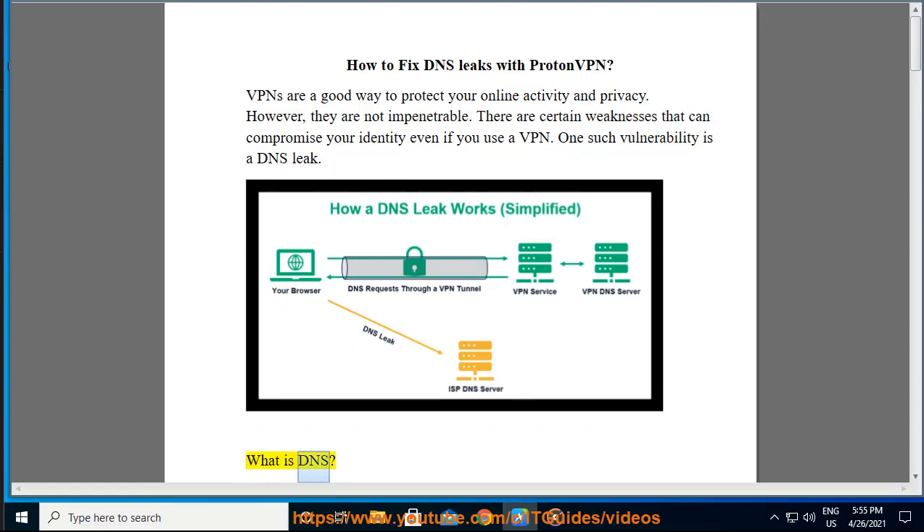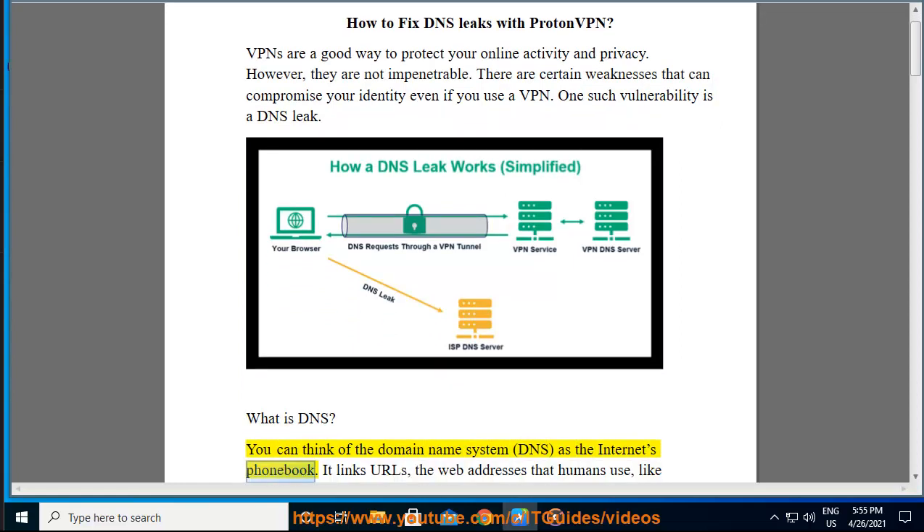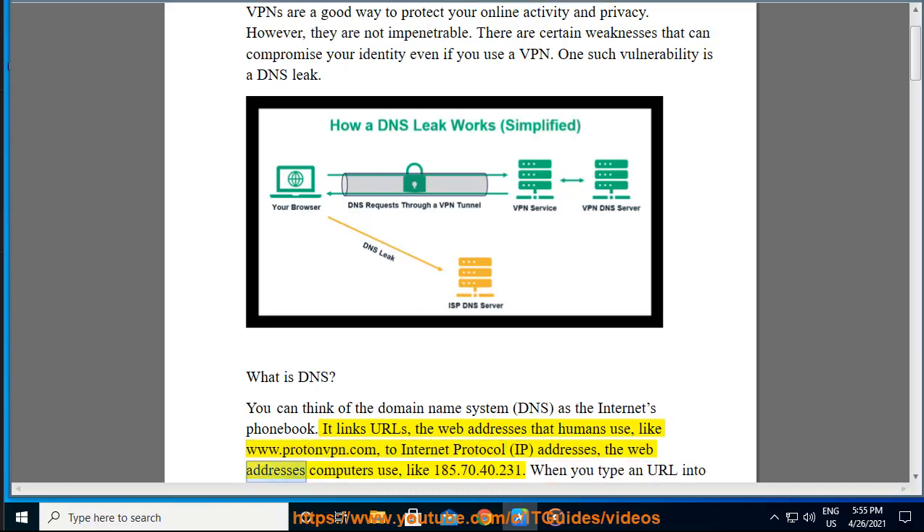What is DNS? You can think of the domain name system, DNS, as the Internet's phone book. It links URLs — the web addresses that humans use, like www.protonvpn.com — to Internet Protocol, IP, addresses — the web addresses computers use, like 185.70.40.231.